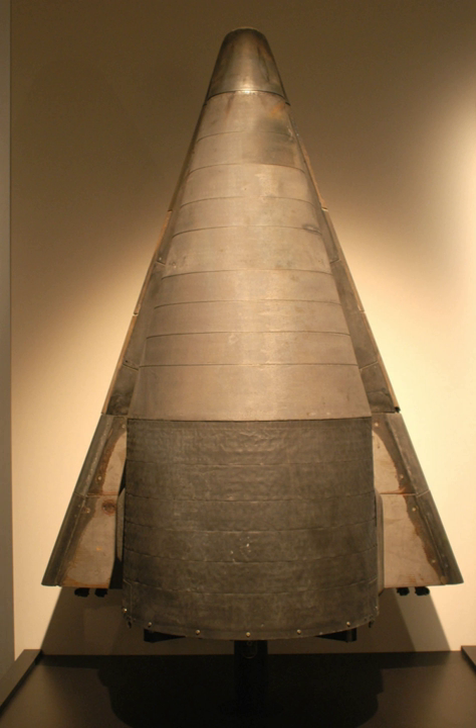Originally, a Scout launch vehicle had been planned for the tests, but this was changed after a large surplus of Thor and Thor Delta missiles returned from deployment in the United Kingdom became available.